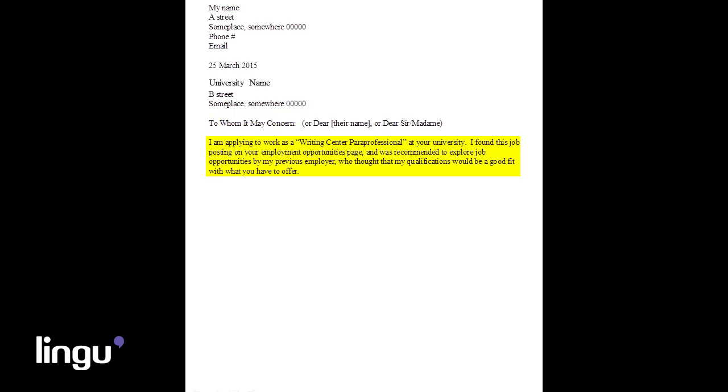The beginning paragraph of your cover letter should state the position you are applying to and maybe a little background about yourself. Adding in a personal touch, like explaining why you want this job, is also a good way to open the letter.